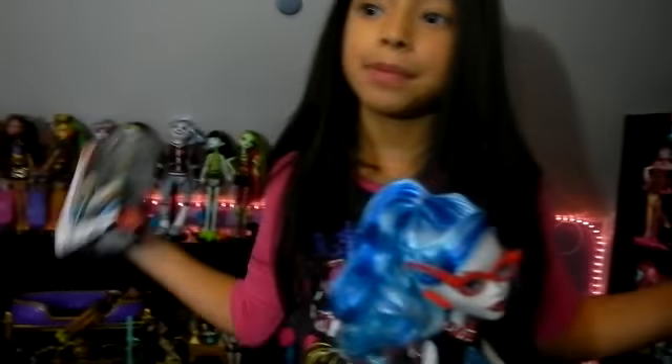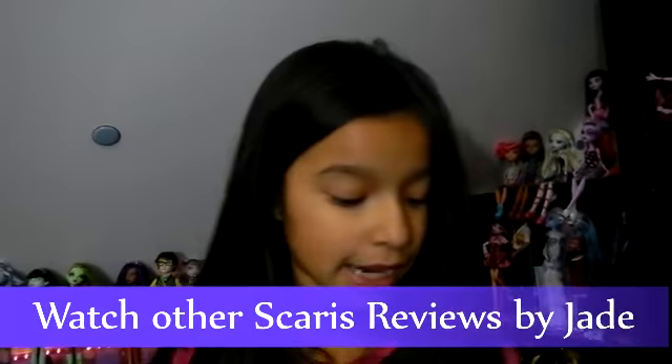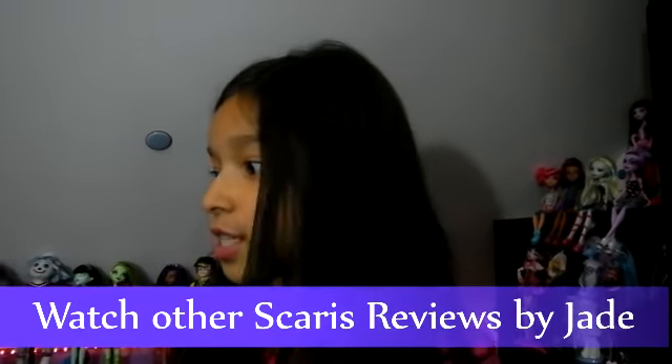We also got all the Aptiti figures. We got Laguna, Claudine, Jackie, Laura, and Frankie. I think Frankie's my favorite one. We're gonna do a review on these too. And watch out for my other Scaris reviews.